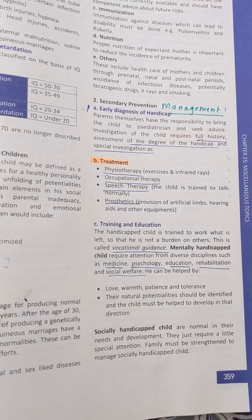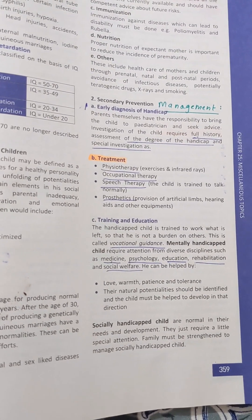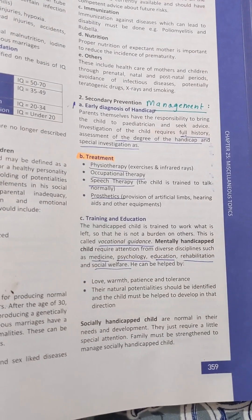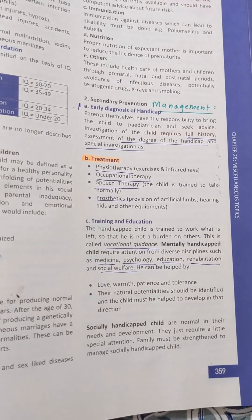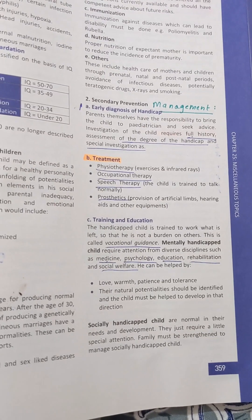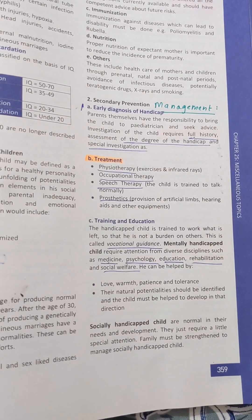The pediatrician will identify the condition by taking a full history and assessment of the degree of handicap. You should know about history, examination, degree of handicap, and special investigations, so we will have a clear idea. This is the early diagnosis.